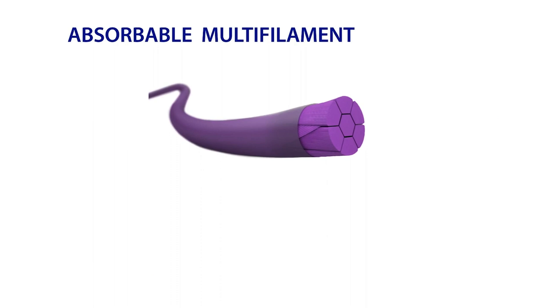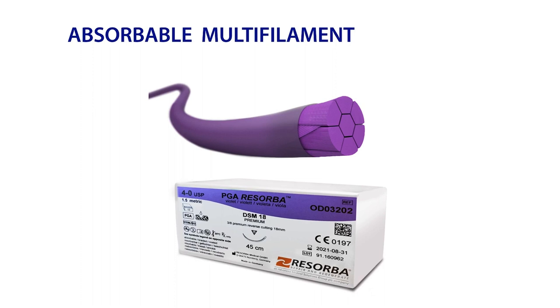Absorbable multifilament sutures are often desired because of their handling characteristics, lack of package memory, and ease of knotting. The absorbable multifilament suture that Osteogenics offers is PGA Resorba, made of braided strands of polyglycolic acid with a resolactone coating. The resolactone coating reduces surface friction when passing through tissue. PGA Resorba maintains 50% of its tensile strength for 21 days.